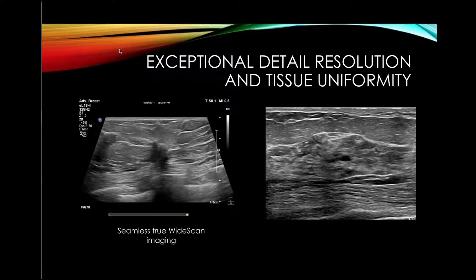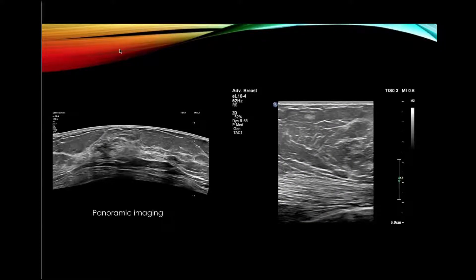We have exceptional detail and resolution in uniform tissues. We have widescreen availability as well as panoramic views, and Dr. Kinkle did an excellent job describing those B-mode findings — again, a panoramic view with very high resolution.